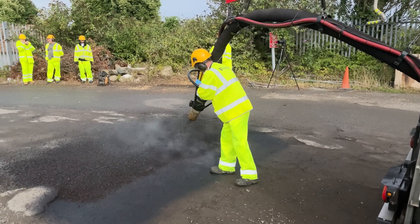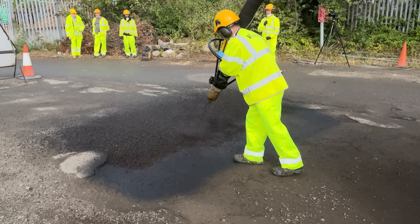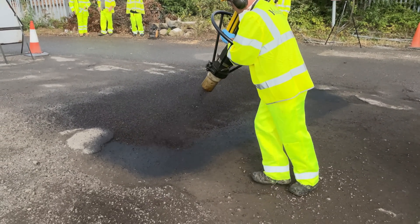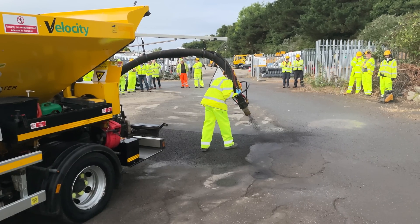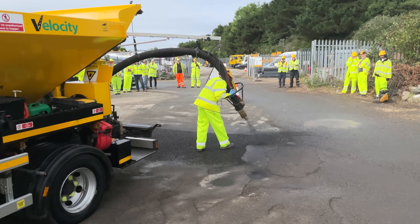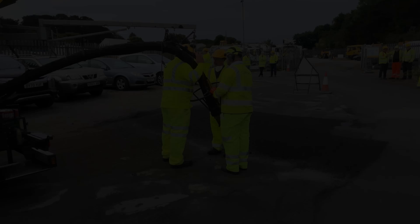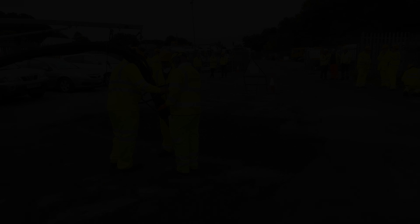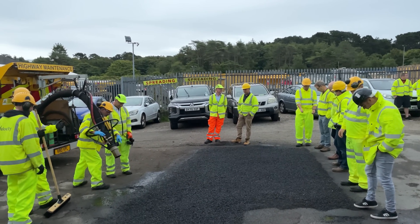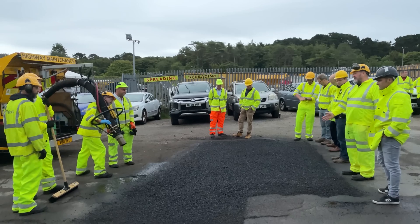The repair identified for today's demonstration was really quite challenging — there was a pothole, a lot of uneven road surface, and the whole area of road was really beginning to fail. Credit to Colin Jordan, our operator — performing in front of the client, performing in front of the management team, working under pressure — he delivered an absolutely fantastic job, very much appreciated by everybody that was here.